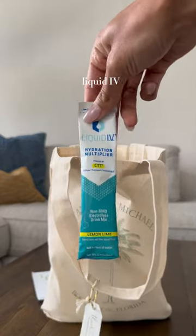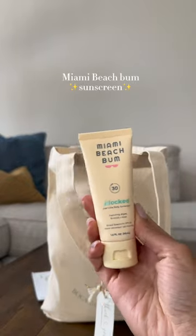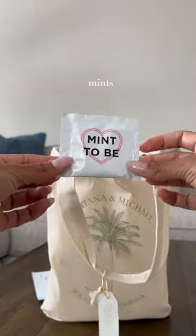Snacks like Pirate's Booty, Liquid IV — so important. Bub's Natural Protein, protein's important. And we have the Miami Beach Bum sunscreen since our guests were here in Florida.